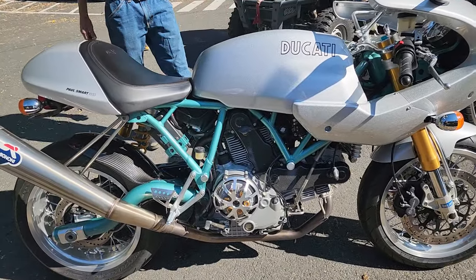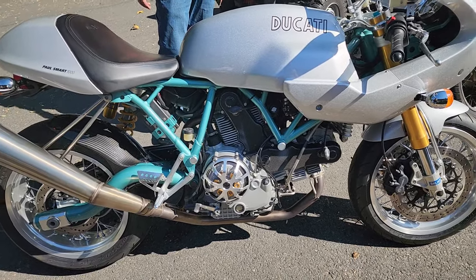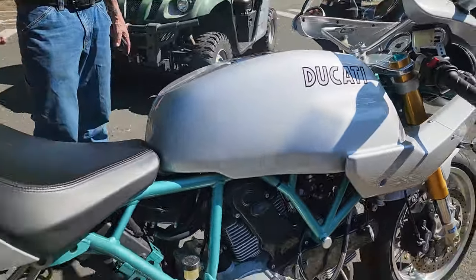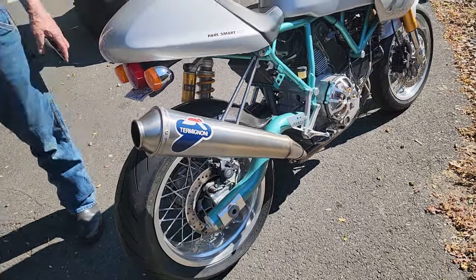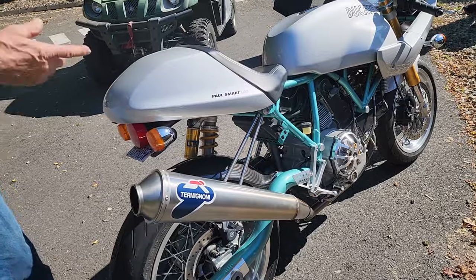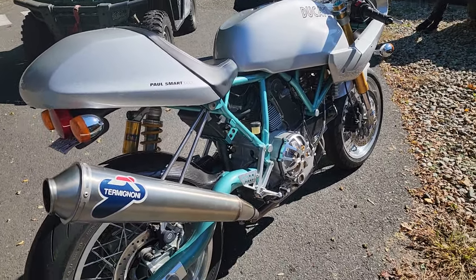He rode it two years — a buddy of mine that I worked with at the studios rode it two years and parked it. Of course, I had to go through the whole fuel system and tires. I would never run pump gas on a machine like this. It's got — I'm from Virginia — it's like a bodybuilder eating pizza every day. You just don't do it. You give it the best. We've got 94 non-ethanol on the pumps down in Virginia.